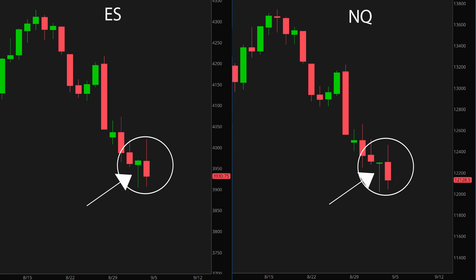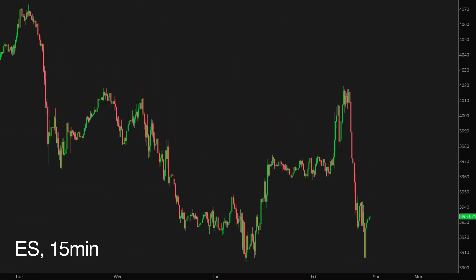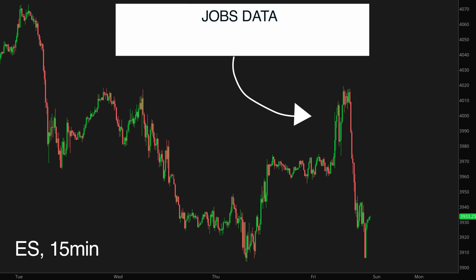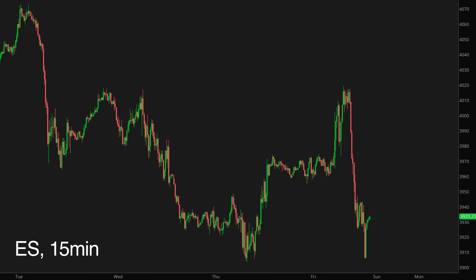Before I share the results of my investigation, let's quickly review what happened today. The market gapped up in the morning as a reaction to the latest jobs data that showed that U.S. employers added 315,000 jobs in August and the unemployment rate rose to 3.7%. After the index opened, it initially sold off a bit, but then quickly rebounded and continued to advance until it hit a big-time resistance line.